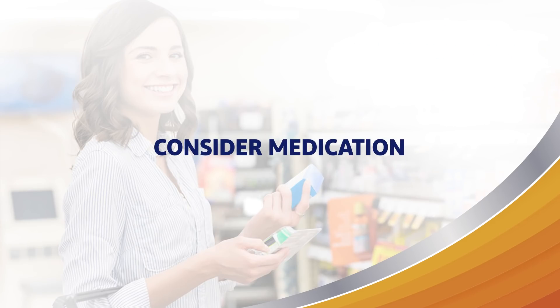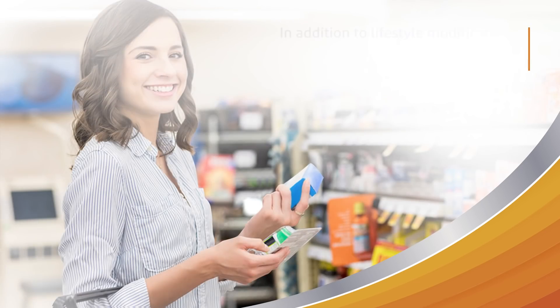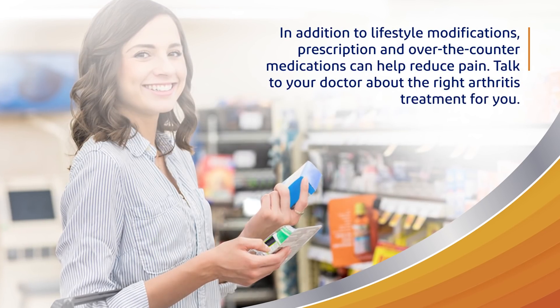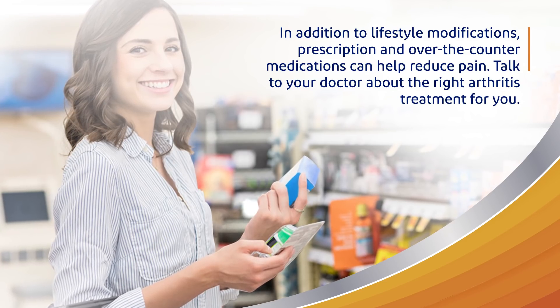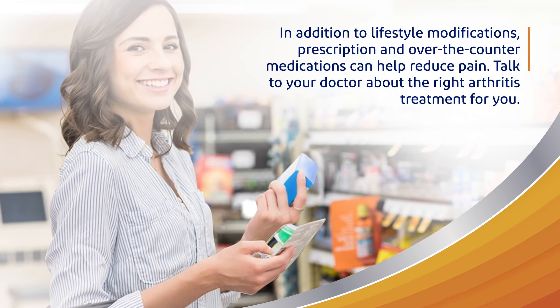Consider medication. In addition to lifestyle modifications, prescription and over-the-counter medications can help reduce pain. Talk to your doctor about the right arthritis treatment for you.